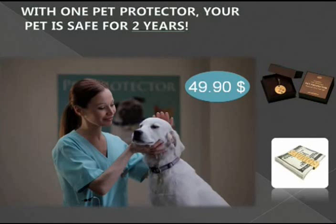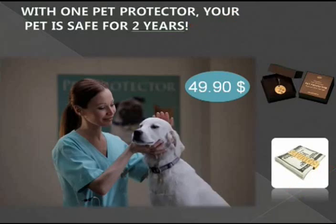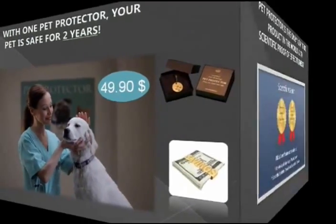This is a big problem for owners — they always have to remember the dates and give their pet toxins again and again. One Pet Protector medallion ensures complete anti-parasite protection for 24 months. It's worth mentioning that Pet Protector costs six times less than what you would spend on other pet protection products in a two-year period, and we have sold 20 million medallions worldwide with no refunds.